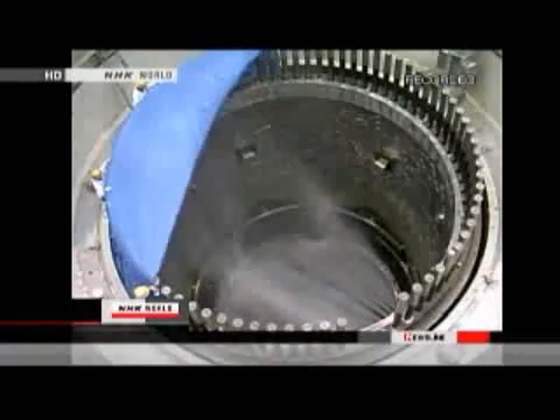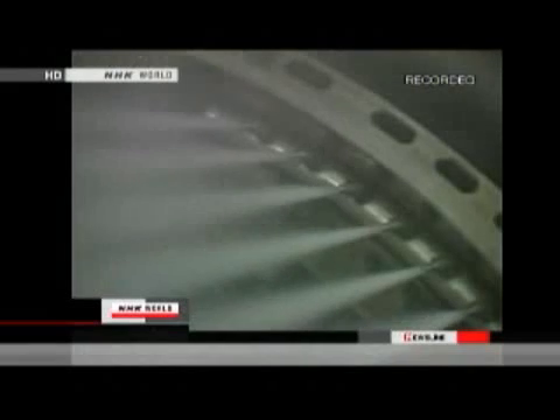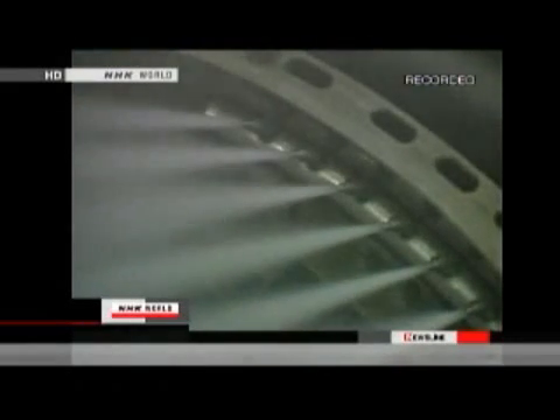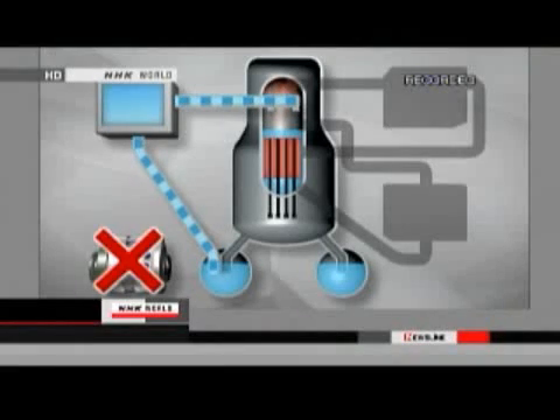So, the second safety system turned on. The emergency diesel power generator began spraying the rods with coolant. But an hour later, something unexpected happened. Without warning, the emergency generator stopped.